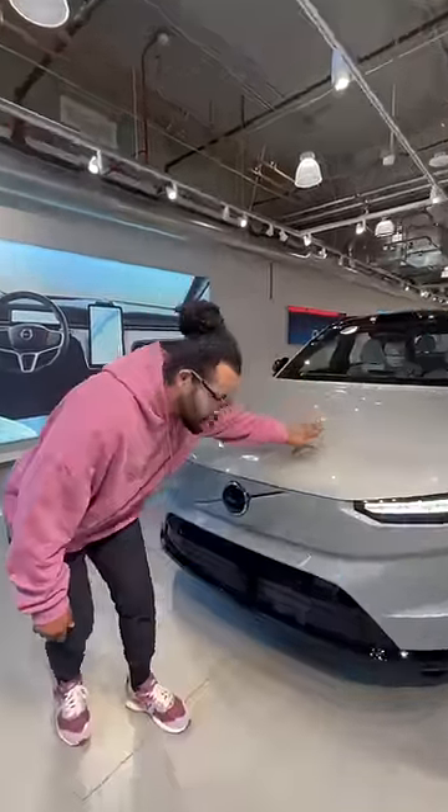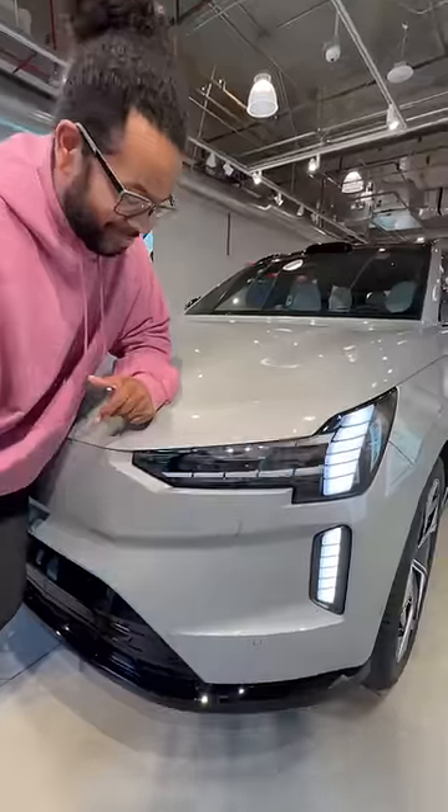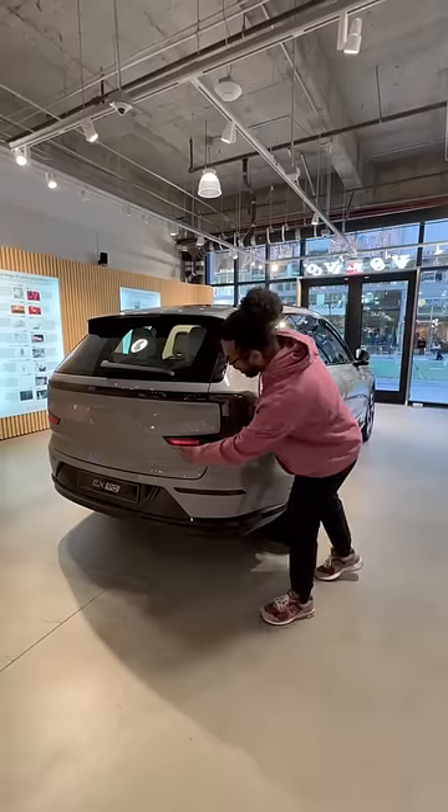The front may look super simplistic, but the party trick are these headlights — it does this. It comes standard with ultrasonic sensors, cameras, radar, and lidar. And in the back, you get these brand new taillights.